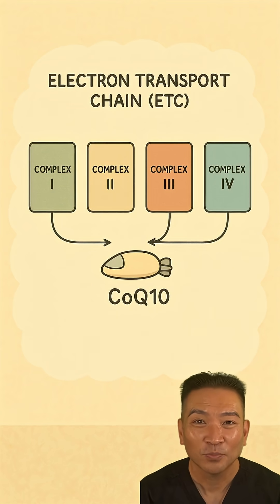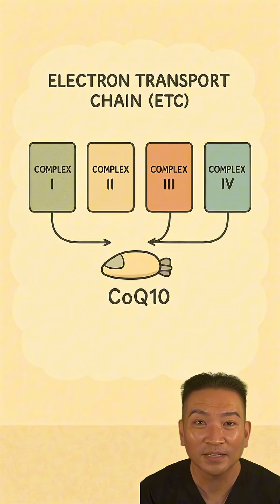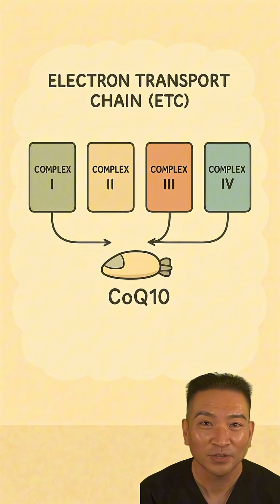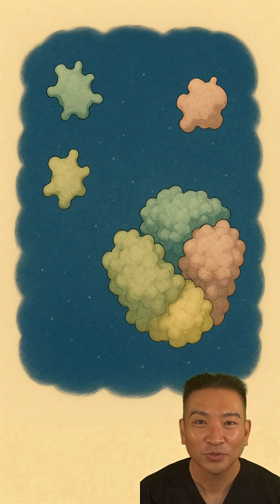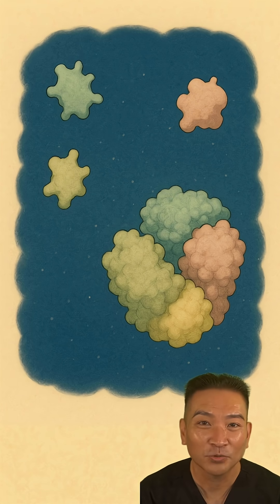The crew on this assembly line includes four main complexes. Complex 1 is the main entry point, Complex 2 is the alternate entry, and Coenzyme Q10 acts as a microscopic shuttle bus, ferrying electrons between them. These complexes don't just sit there — they organize themselves into elegant megastructures called super complexes. This arrangement creates a direct channel, dramatically speeding up energy production.